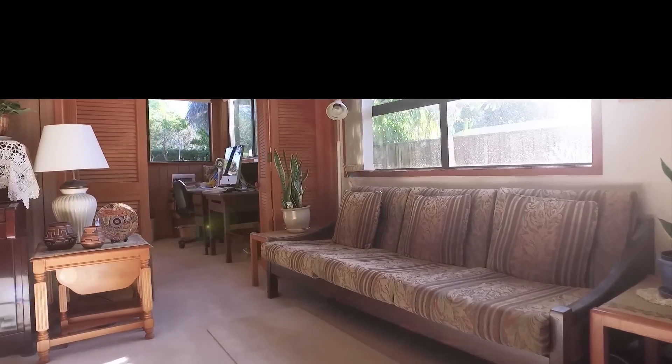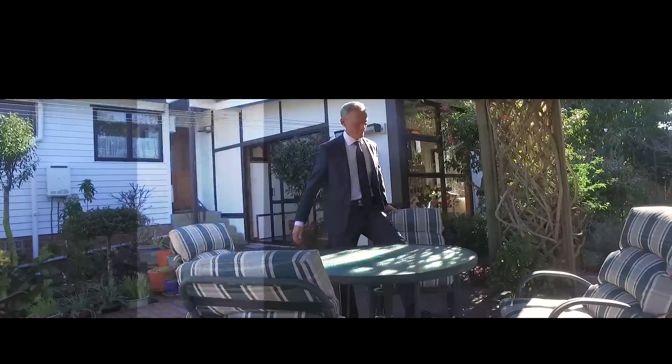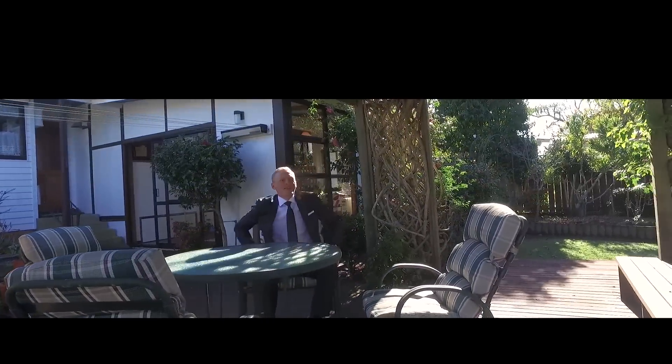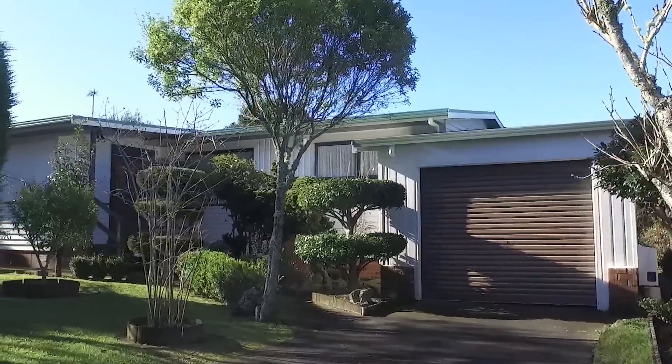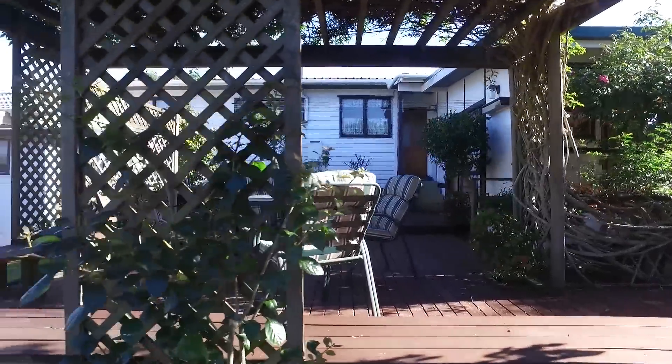Offering four good-sized bedrooms, a large sunroom, indoor and outdoor living and entertaining, as well as a lock-up garage with internal access. There is a lot this home has to offer.